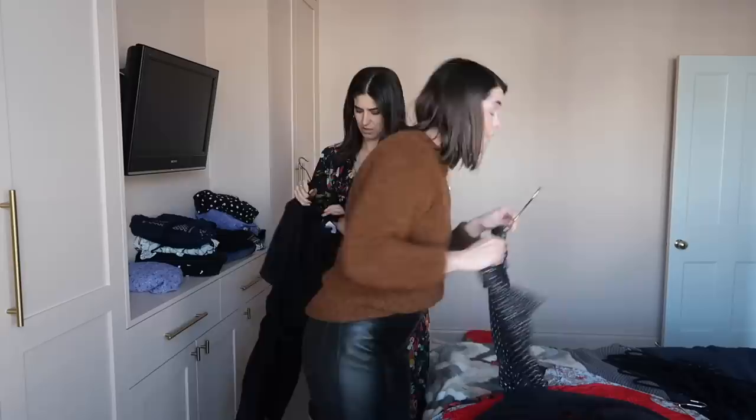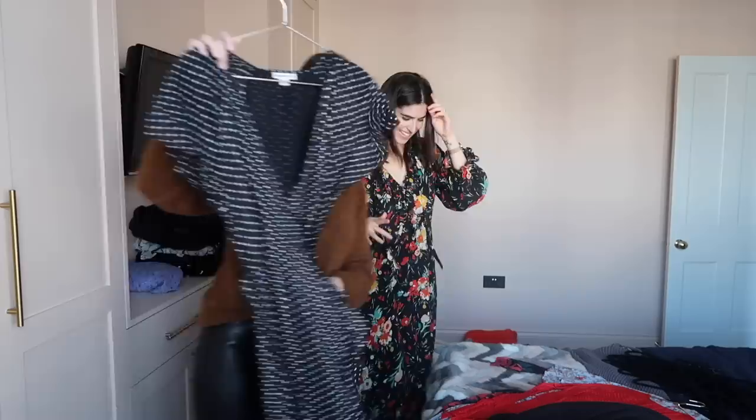We're 14 minutes in. We're still on dresses. So you thought I didn't have any clothes. Well, I really don't think you did, but now I'm like, oh wait. Shit, there's loads of them.